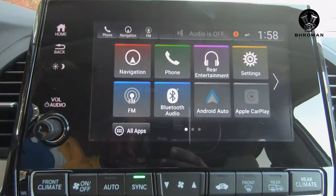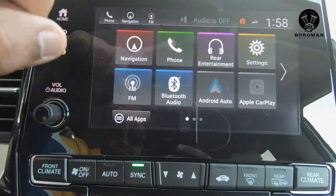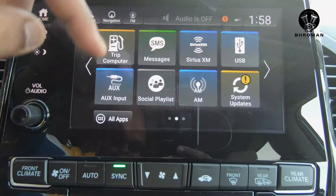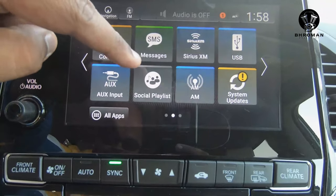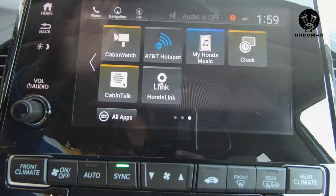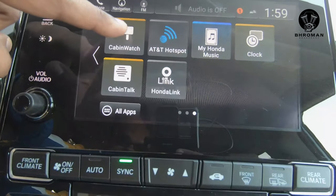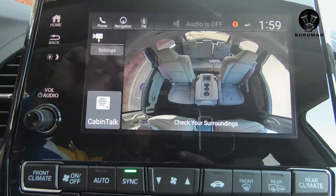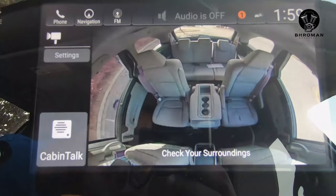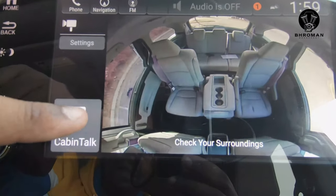Then you have your infotainment touchscreen where you can toggle through options including navigation, phone, Bluetooth audio, Android Auto, Apple CarPlay, trip computer, messages, and SiriusXM. There's also an AT&T hotspot so you can stream movies on your mobile device. To the left is the cabin watch — press it, and a camera in the back gives you a live view of the rear seats so you can see what your rear passengers or kids are up to without turning around.